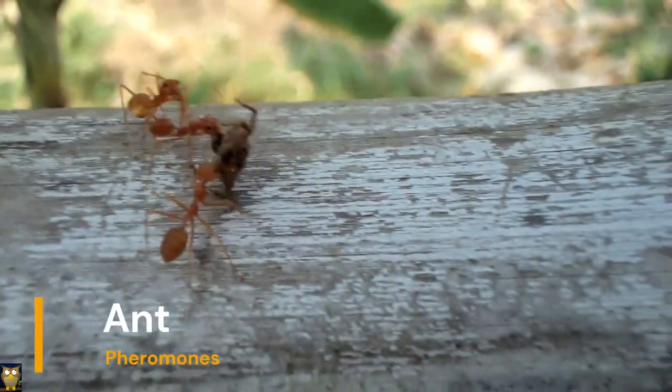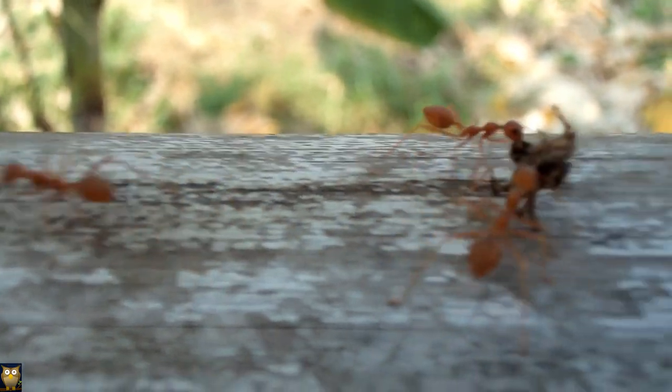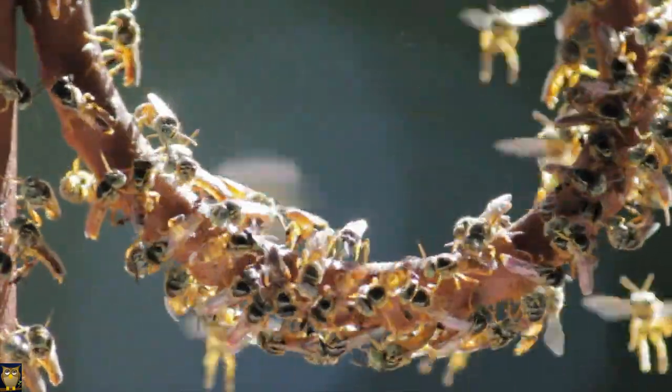Animals such as ants and bees use pheromones as a way to communicate with each other and coordinate their behavior. These chemical signals can be used to mark trails, attract mates, and alert other members of the group about danger.